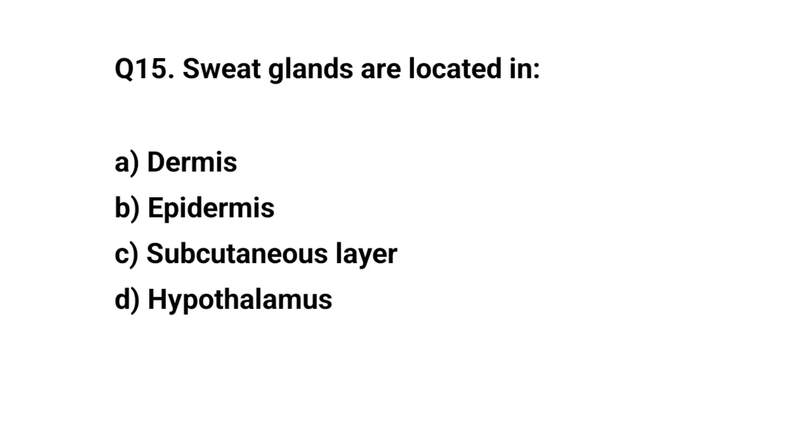Q15. Sweat glands are located in? The right answer is A. Dermis.